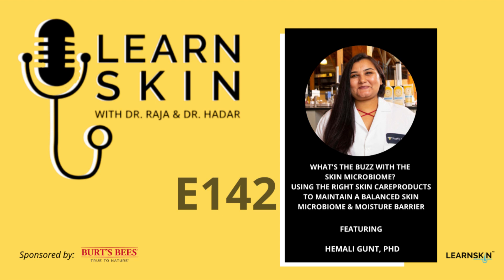Burt's Bees has been such a partner with us, and we're pretty excited to do this interview with Dr. Himali Gunt, who is the Head of Clinical and Scientific Affairs. She's been so awesome about talking through research with us on multiple occasions. Himali, thanks for joining the podcast.